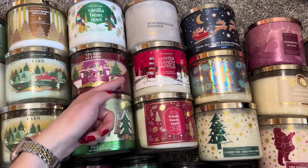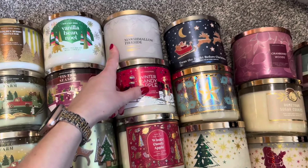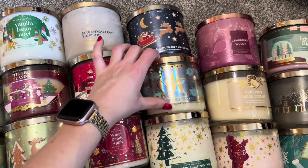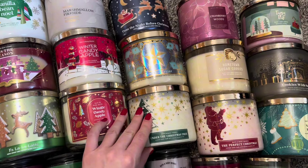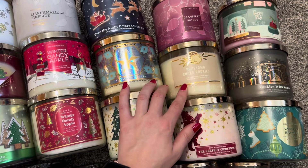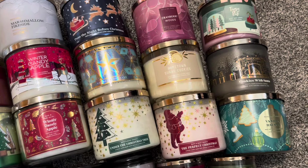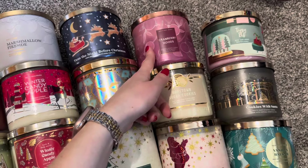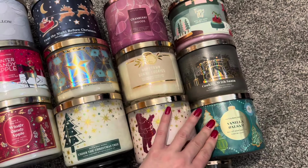Two Winter Candy Apple — one of these is a little bit burned and this one is not. Marshmallow Fireside, T'was the Night Before Christmas, Vanilla Snowflake — that one's a little bit hard to see with the reflection. Under the Christmas Tree, The Perfect Christmas, Hometown Sugar Cookies — this one I feel like could be more slightly fall, but I'm kind of past fall so I'm including it here. Cranberry Woods, Tipsy Elf, Cookies with Santa, and Vanilla Balsam.